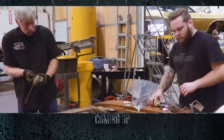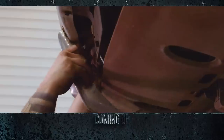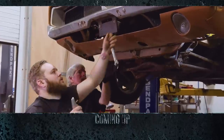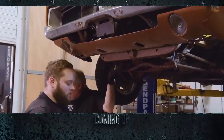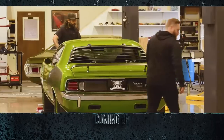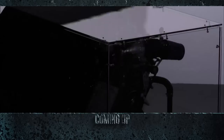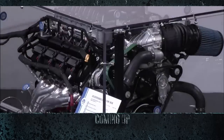Up next, cousin Dougie and Justin continue the disassembly of the 1969 Charger RTSC. And we're all waiting for Mark to finally reveal the car he's going to build and equip with the first ever third-generation 426 elephant engine.